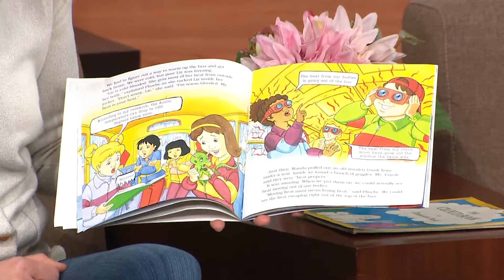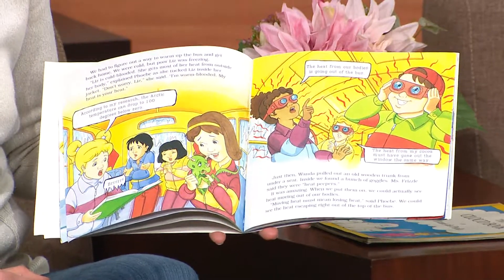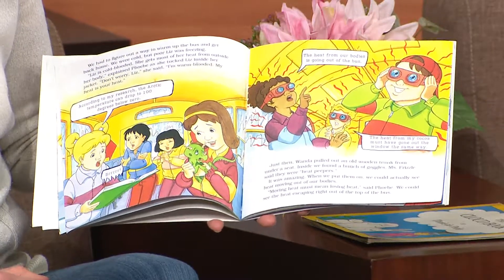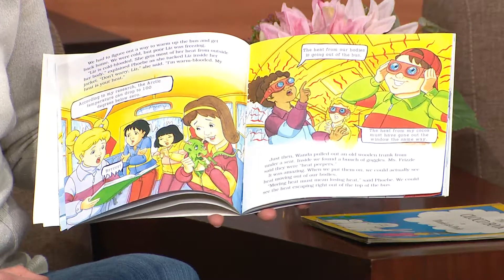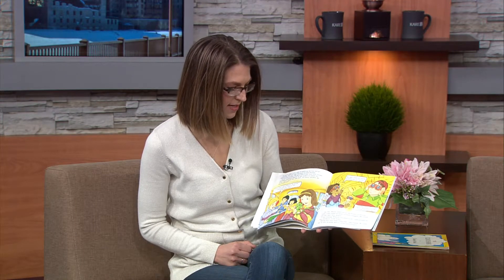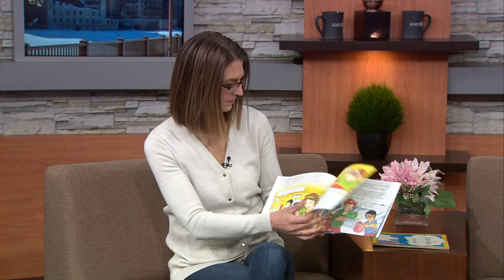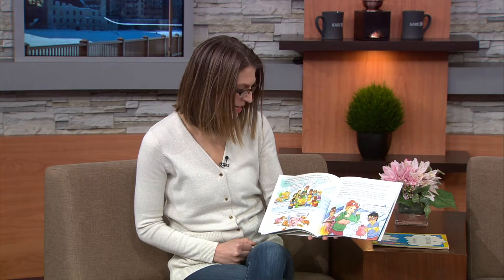Just then, Wanda pulled out an old wooden trunk from under a seat. Inside, we found a bunch of goggles. Ms. Frizzle said they were heat peepers. It was amazing — when we put them on, we could actually see heat moving out of our bodies. Moving heat must mean losing heat, said Phoebe. We could see the heat escaping right out of the top of the bus. The heat was escaping fast. We needed a heat source.